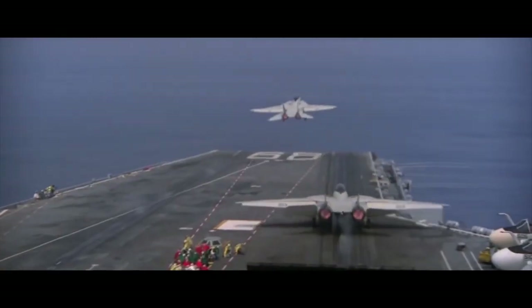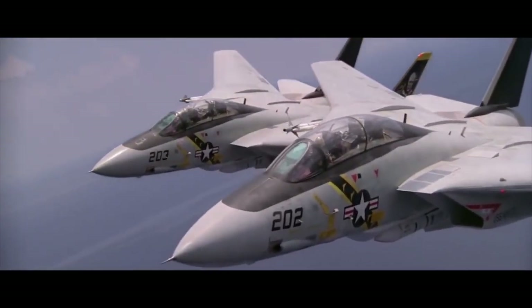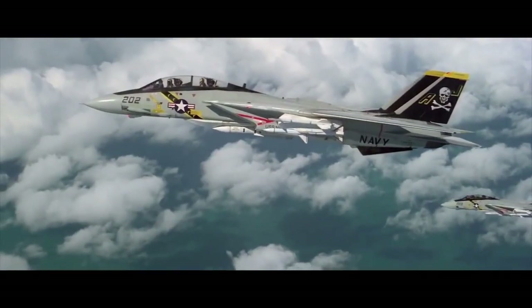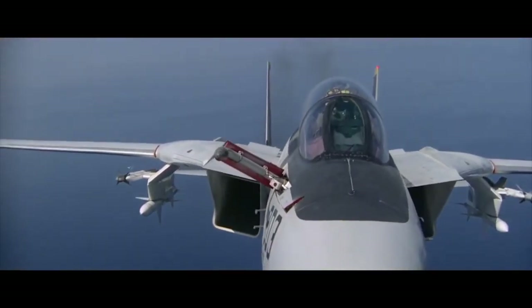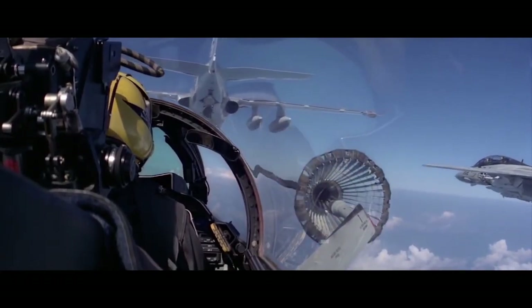The Grumman F-14 Tomcat was an important and influential fighter aircraft that served the United States Navy for over three decades. However, in 2006 the Tomcat was retired by the Navy, replaced by the Boeing F-18 Super Hornet. Despite its retirement, the F-14 has left a lasting legacy in military aviation and has remained a popular and iconic aircraft. To honor its service, several retired F-14s have been put on display at various locations across the United States, where they serve as a tribute to the aircraft's history and importance. While the F-14 is no longer in active service, it will always be remembered for its impressive capabilities and contributions to the U.S. Navy's defense efforts.